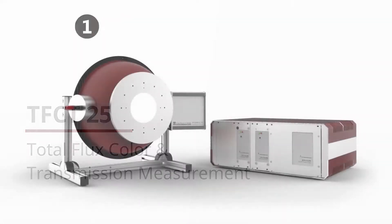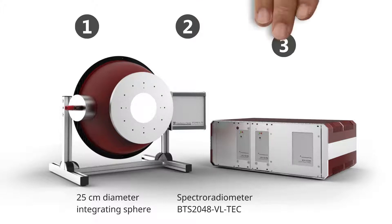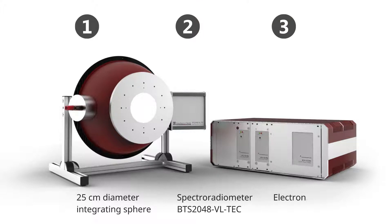The system consists of a 25 centimeter integrating sphere, one of our spectral radiometers — the BTS 2048 VL-TEC — and an electronic device as power supply.